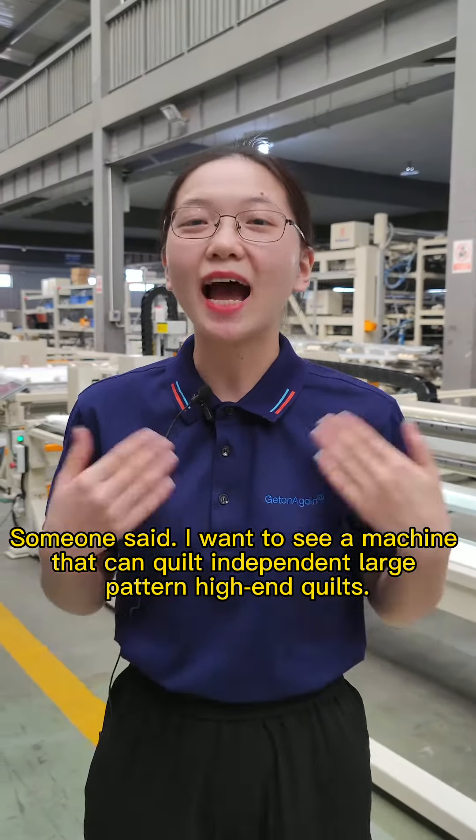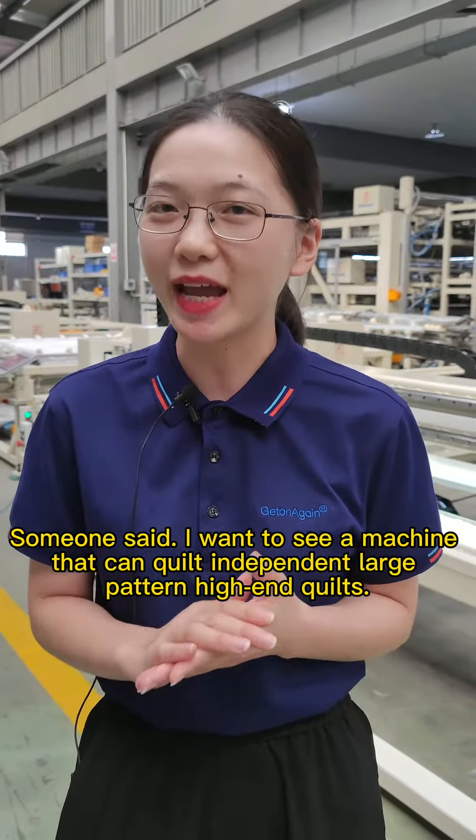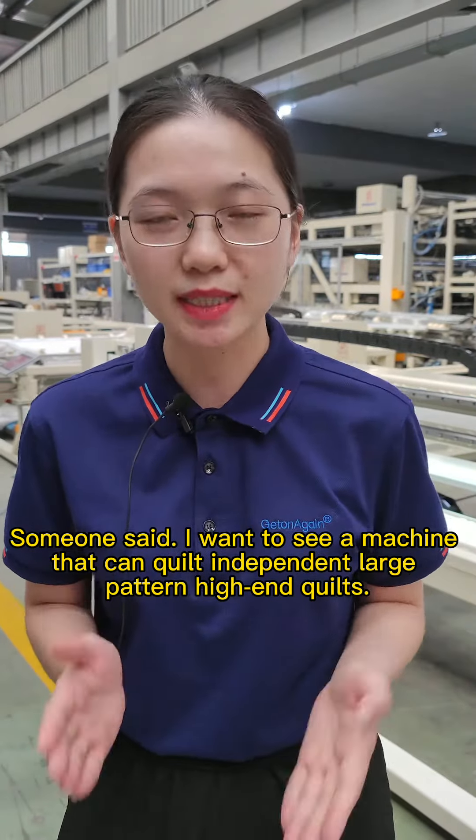Hello everyone. Someone said they want to see a machine that can quilt independent large pattern, high-end quilts.